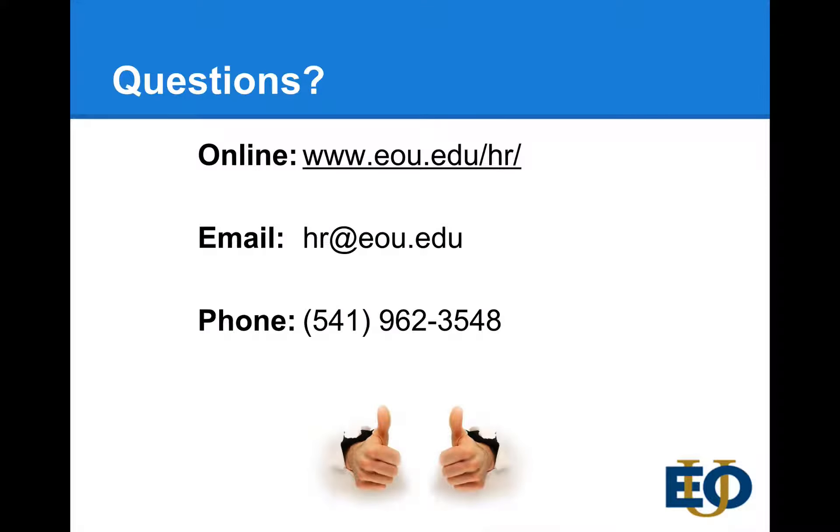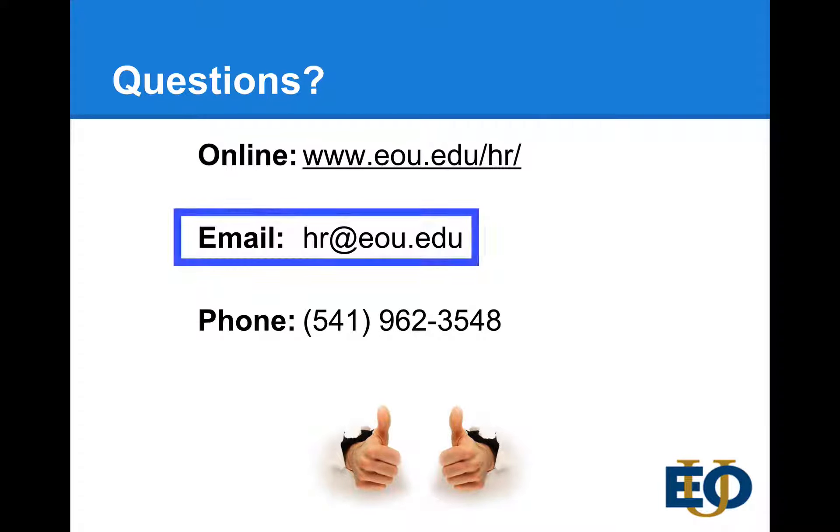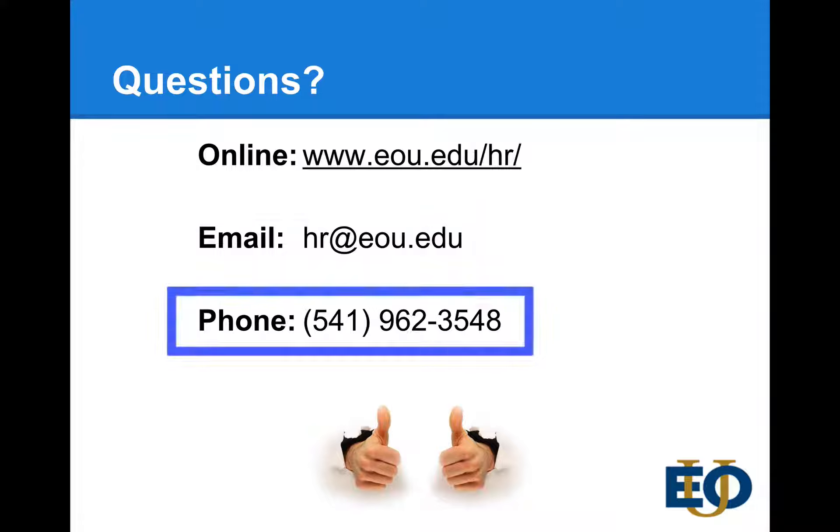If you have any questions, please contact us online. You can email us, or you can telephone. Thank you.